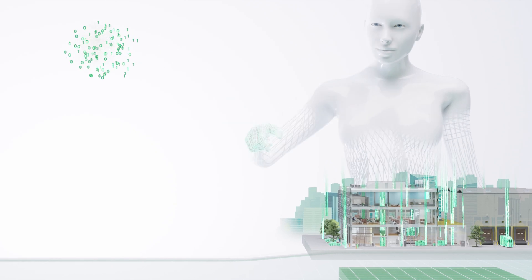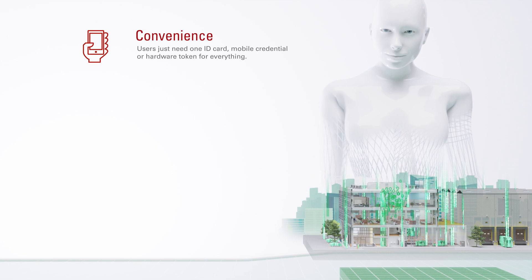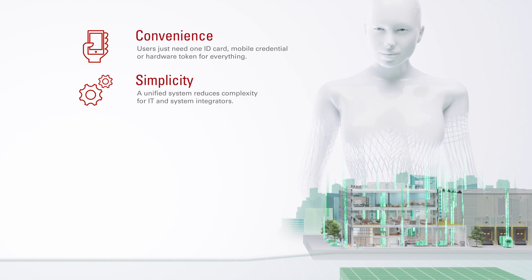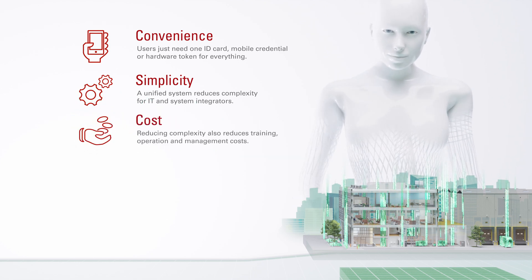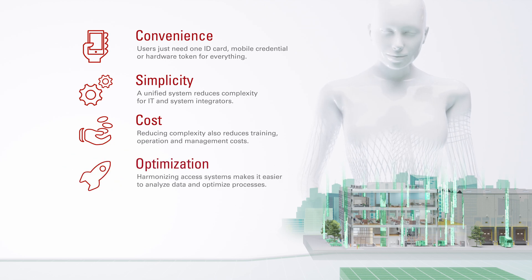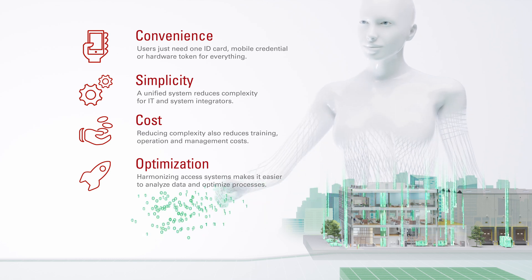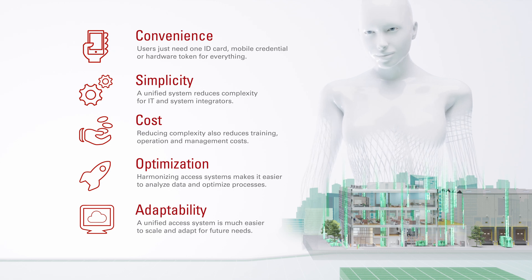Convenience: users just need one ID card, mobile credential, or hardware token for everything. Simplicity: a unified system reduces complexity for IT and system integrators. Cost: reducing complexity also reduces training, operation, and management costs. Optimization: harmonizing access systems makes it easier to analyze data and optimize processes. Adaptability: a unified access system is much easier to scale and adapt for future needs.